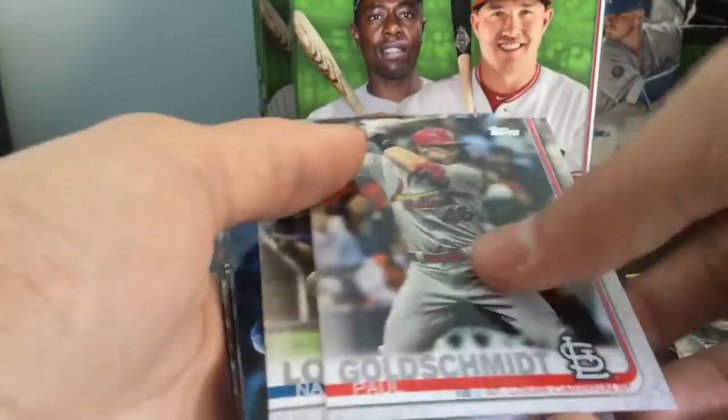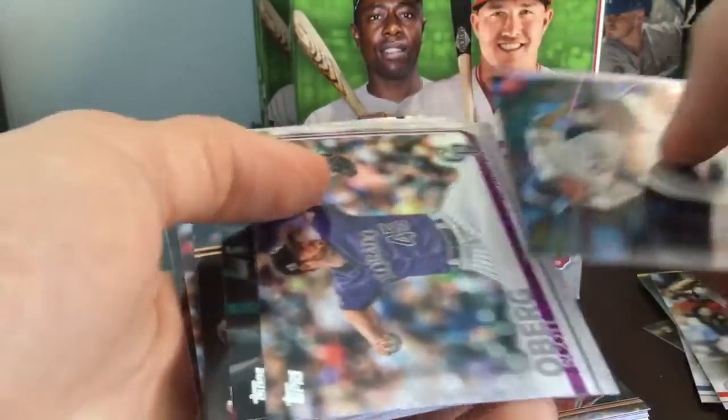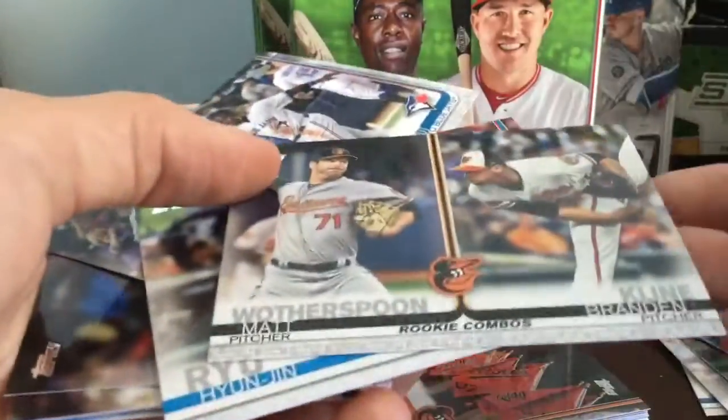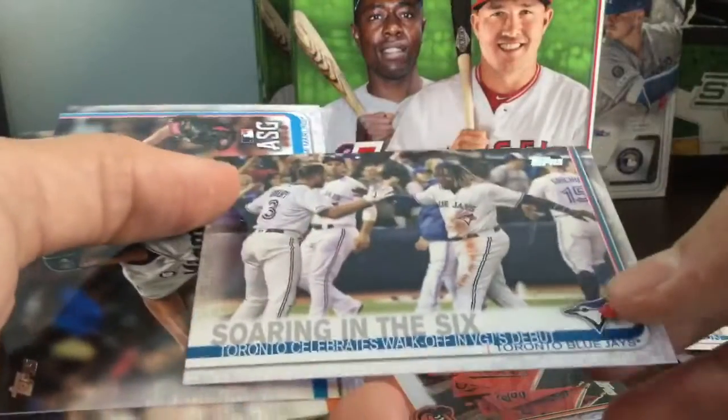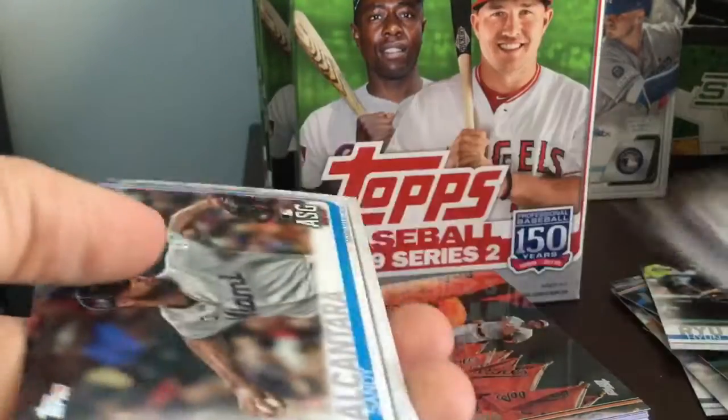And a nice Paul Goldschmidt, Nate Lowe — rookie. Already we got about 10 rookies. Some of these rookie combos — Hyunjin Ryu, got the nice Lad, soaring in six. Cool looking card there. DeGrom, another rookie combo, Jake Bowers.